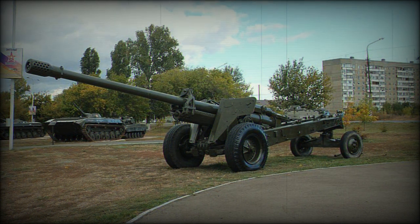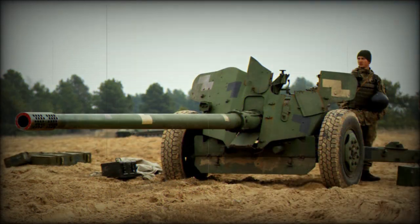During the Cold War this gun was exported to a number of Soviet allies, including East Germany. Despite its age, this anti-tank gun is still used in Russia and some countries, most of them former Soviet republics. Ukraine is currently one of the largest operators of this gun, with around 500 units in service and in storage.